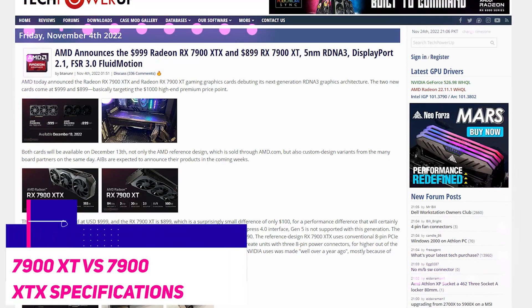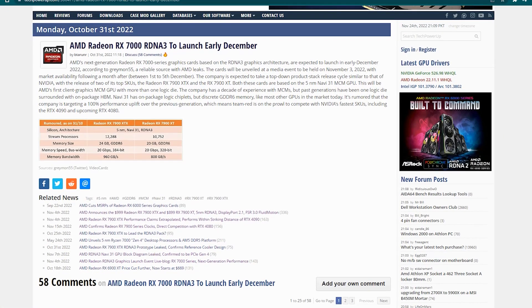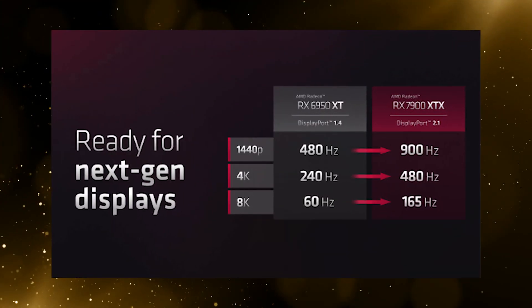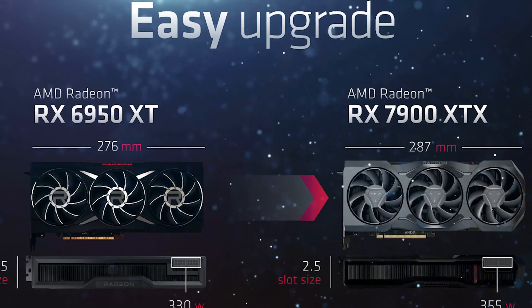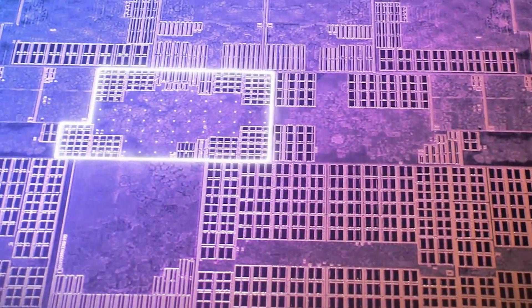The two flagships of the 7000 series are both built using the RDNA 3 architecture and the Navi 31 GPU process, which features 5nm GCD and 6nm MCD chiplets. They also come with recent upgrades such as DisplayPort 2.1, AV1 decode and encode, and 2.5-slot reference card designs. While these are fun upgrades for this new gen, this is as far as they go in similarities.